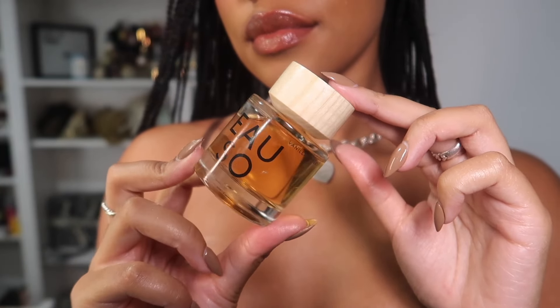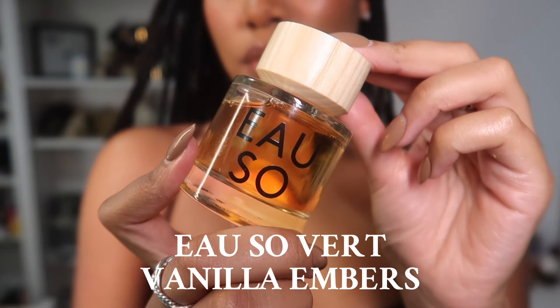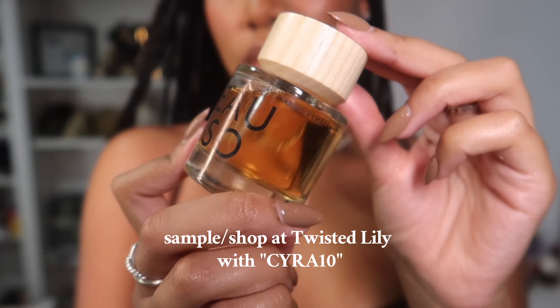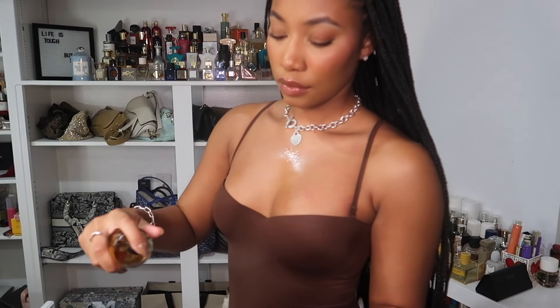For the cherry on top, the perfume I'm wearing is Oh So Verde's Vanilla Ember — this one's new in my collection and I love it. It smells like fall in a bottle: it's a spicy vanilla with cardamom, some creamy sandalwood, jasmine, and a little bit of turmeric. Get a sample of this from Twisted Lily — I'll leave the link down below. That is it y'all, I hope you enjoyed, I'll see you next time!